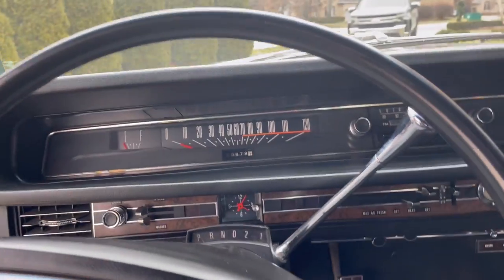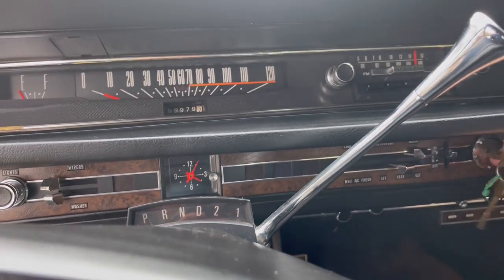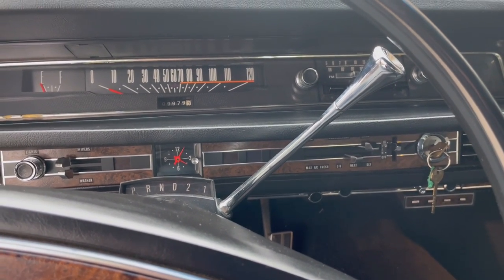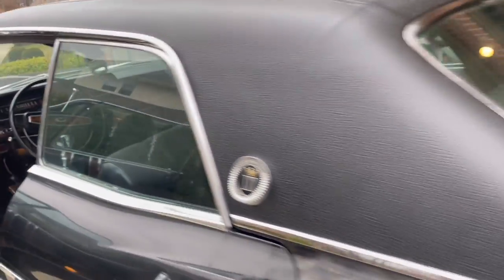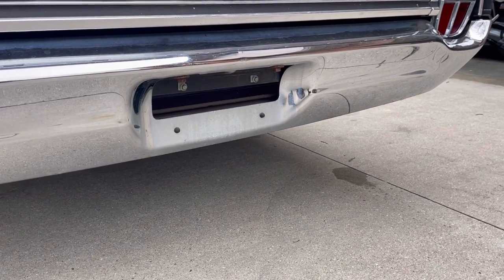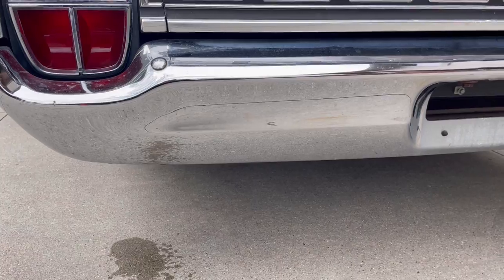I'll start it up so you can hear it. The previous owner put Flowmasters on it — not my favorite, I'll have to get those changed at some point. I prefer these cars quiet. But the motor sounds really good. It needs some fine tuning on the tune-up — the carburetor accelerator pump is dead, and somebody moved the choke to be richer to try to compensate for that. It's not as smooth as it should be, but it needs a carburetor rebuild and a tune-up. Sounds good though.